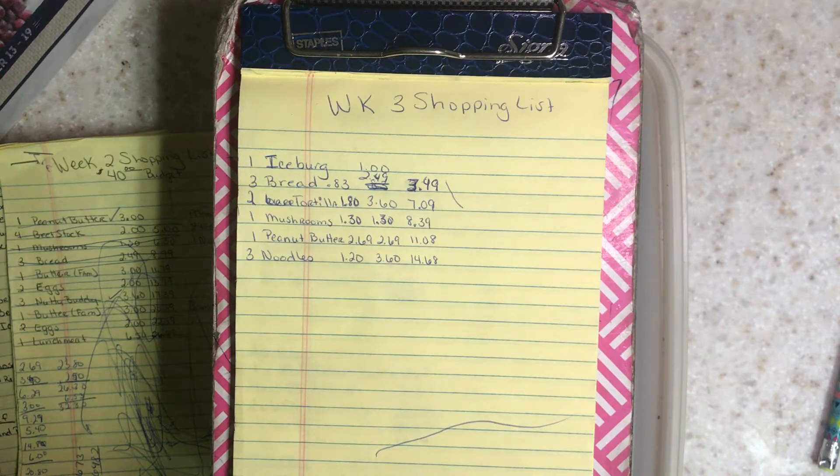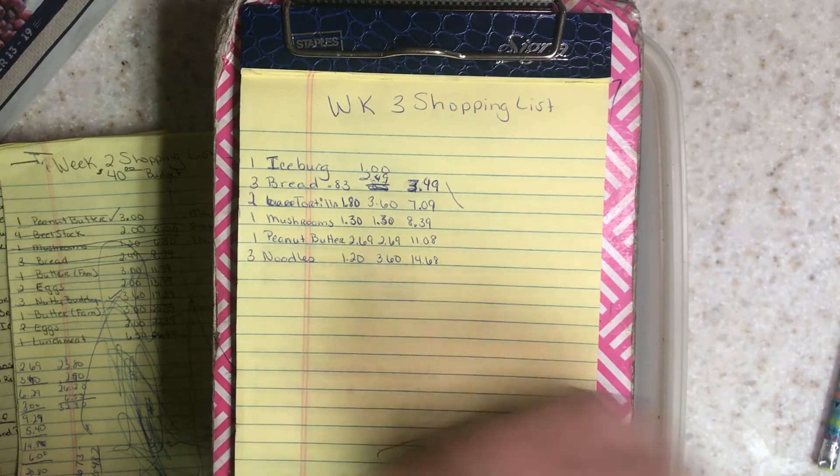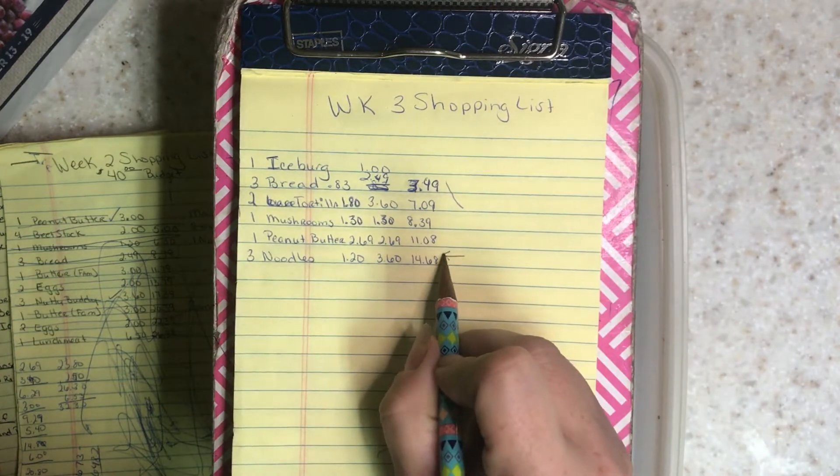As you can see, my list is really, really short. The reason for that is I just don't need a bunch of stuff. I really only have a total of $14.68, and this item right here — these noodles — I may not get because I have not completely decided that I need them.